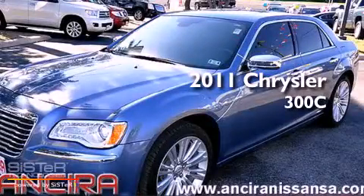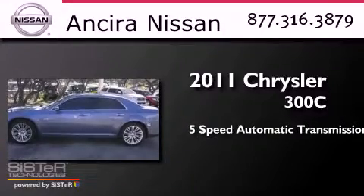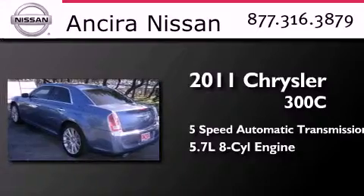This is a 2011 Chrysler 300C. This four-door sedan has a five-speed automatic transmission and a 5.7-liter V8.